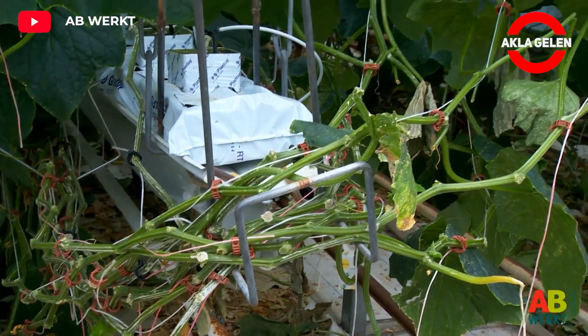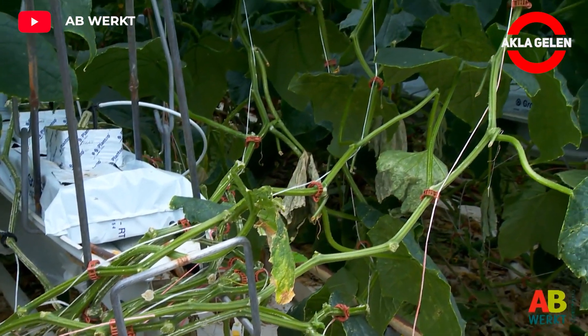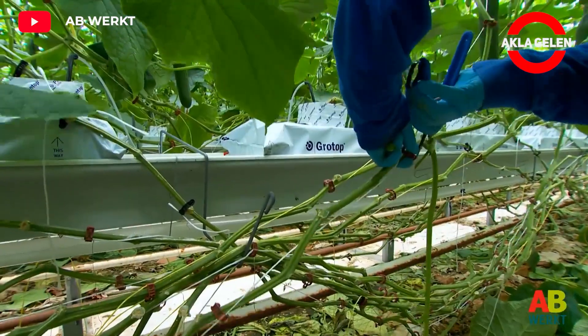If cucumber plants have too many leaves, they should be cut off, because excess leaves prevent the cucumber from getting sufficient sunlight.